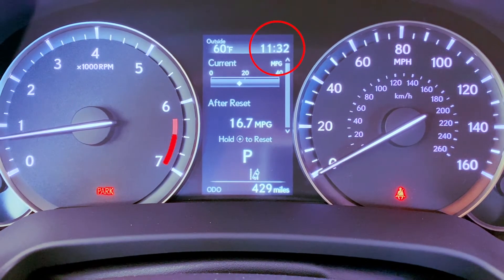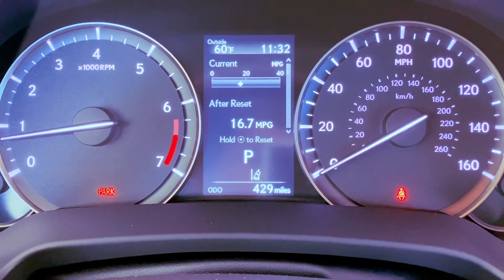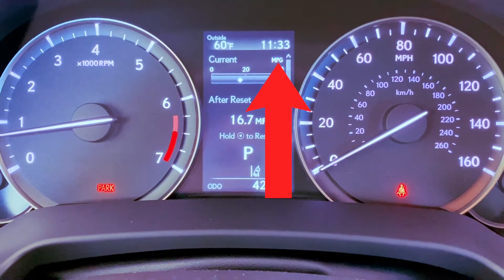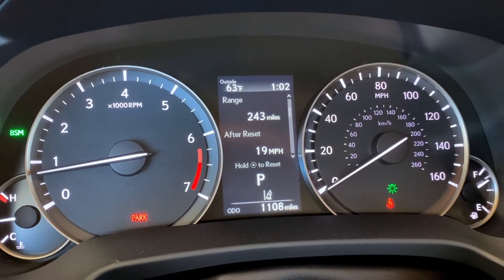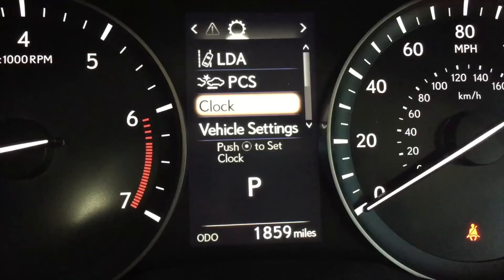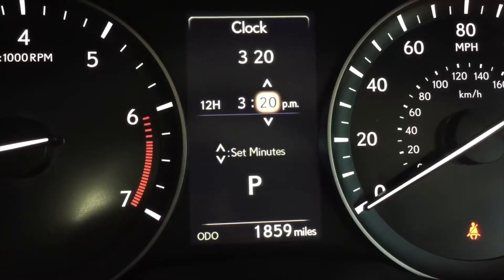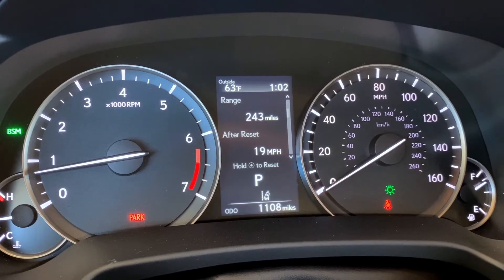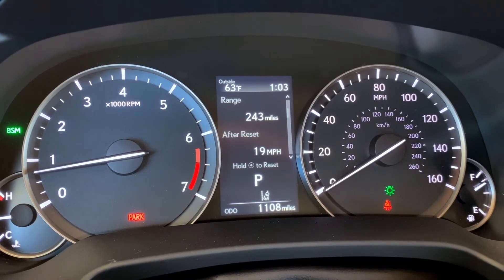If the digital clock on your multi-information display on your dash is linked to the clock settings we just reviewed, you'll see it change as well. If your digital clock is not linked through the settings in the main system, it's going to be operated by the settings in the multi-information display. If that's how your Lexus is set up, make sure to consult our other clock-changing videos to find the correct tutorial for your Lexus.